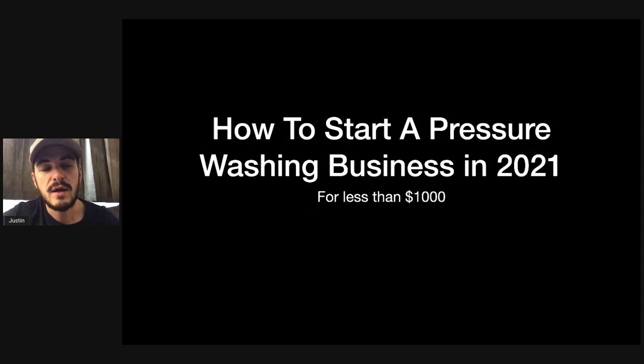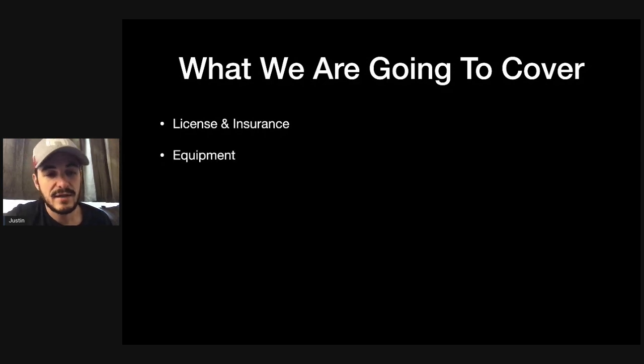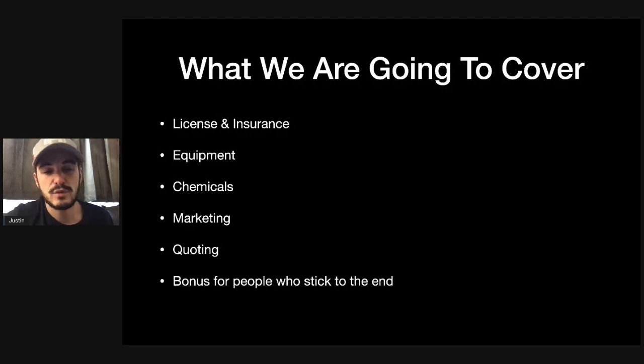Without further ado, let's hop into the video. Here we are — it's PowerPoint presentation time. How to start a pressure washing business in 2021 for less than $1,000. What we're going to cover: first, licensing and insurance; next, equipment; after that, chemicals and marketing; then quoting jobs; and a bonus for people who stick around to the end.